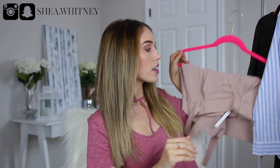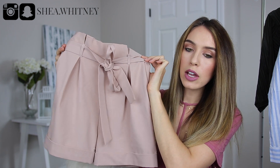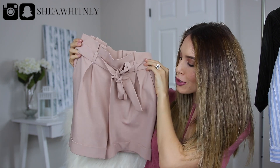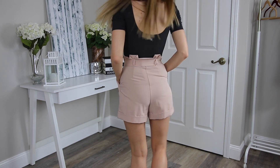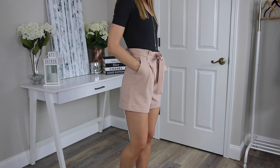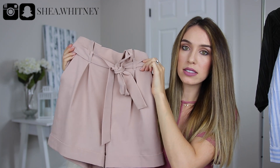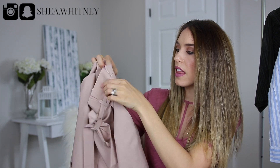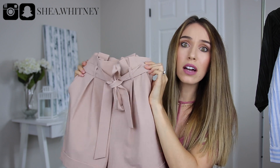I got two things from ASOS and I was kind of worried about sizing for both, but when they arrived everything looked so good. The first thing is a pair of paper bag shorts — high-waisted and pleated at the top, and you just tie this little band here. They look so chic. This is a size zero, which is kind of why I was scared — sometimes I'm a zero, sometimes a two. It does zip along the side and then you tie it here. I love this with heels and especially with my sandals.